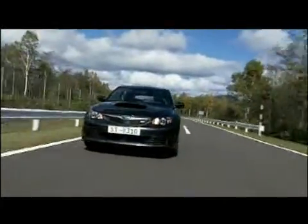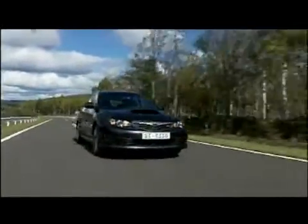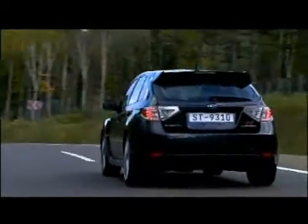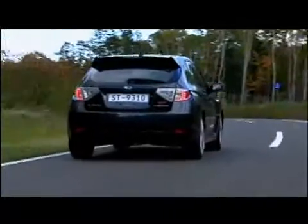The heart of the new STI's dynamic performance is the symmetrical all-wheel-drive system, the embodiment of the Subaru philosophy of safety through superior dynamic performance.